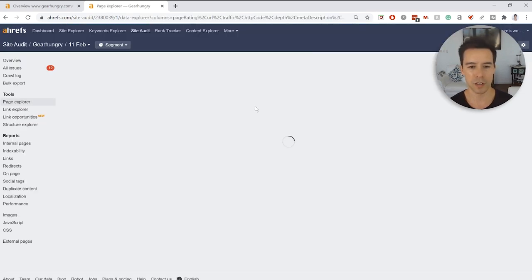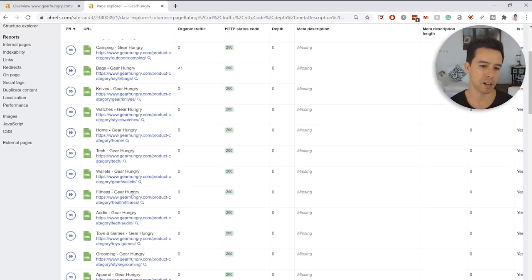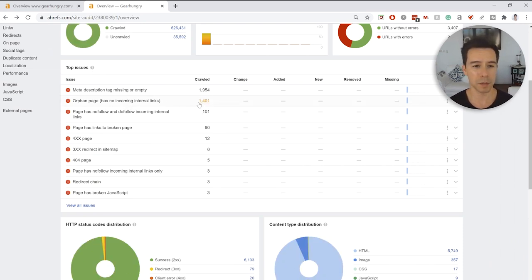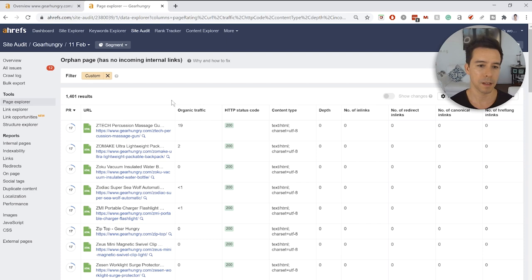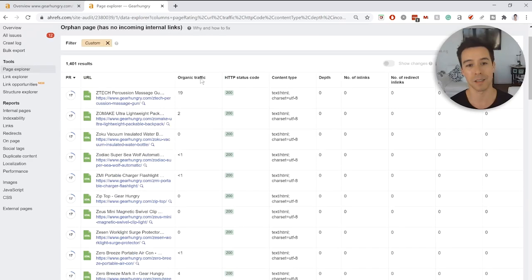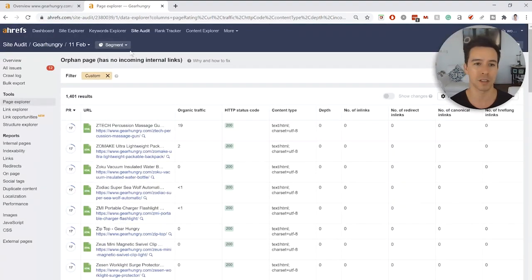Looking at the top issues: there are missing meta descriptions on a lot of pages — many of them category pages that are indexed, so if we're feeding these to Google we should be doing everything it wants. There are also lots of orphan pages — pages without any internal links. These are review pages that could be making money, yet organic traffic is nearly zero because there's no way for the crawler or link juice to reach them.